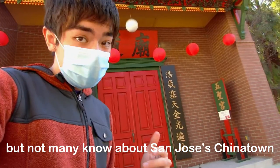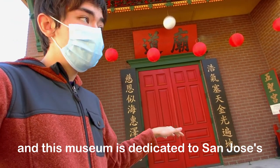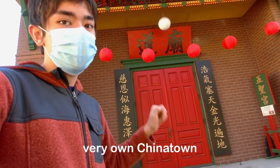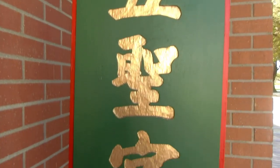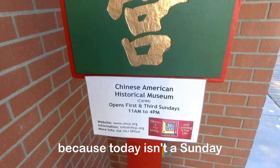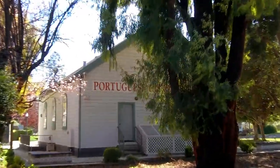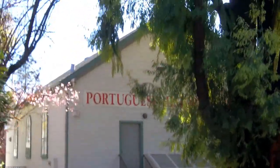Many people don't know about San Jose's own Chinatown, and this museum is specifically speaking about San Jose's Chinese history. It's so sad that it didn't open today. In addition to the Chinese American History Museum, there's also a Portuguese museum here.